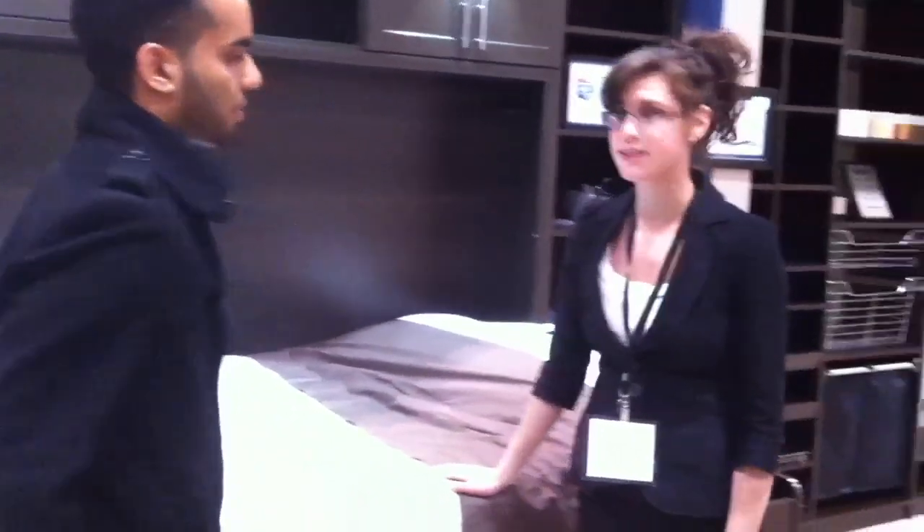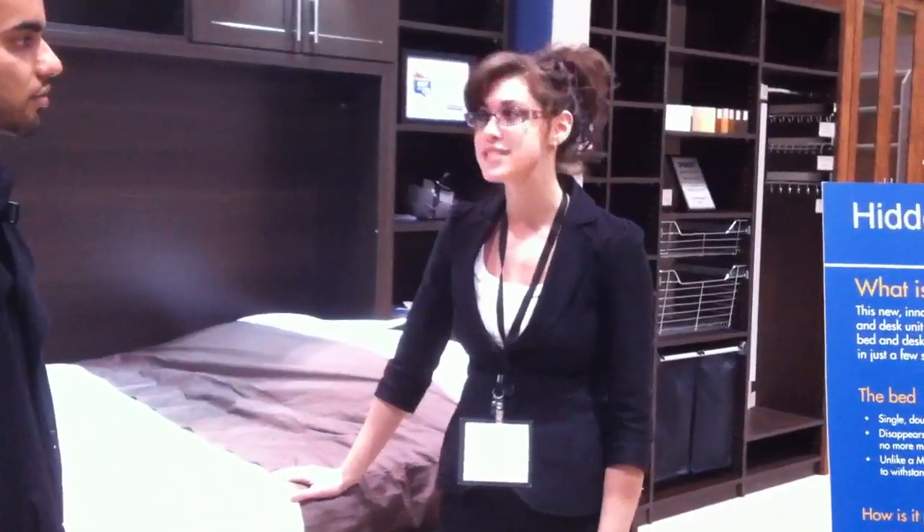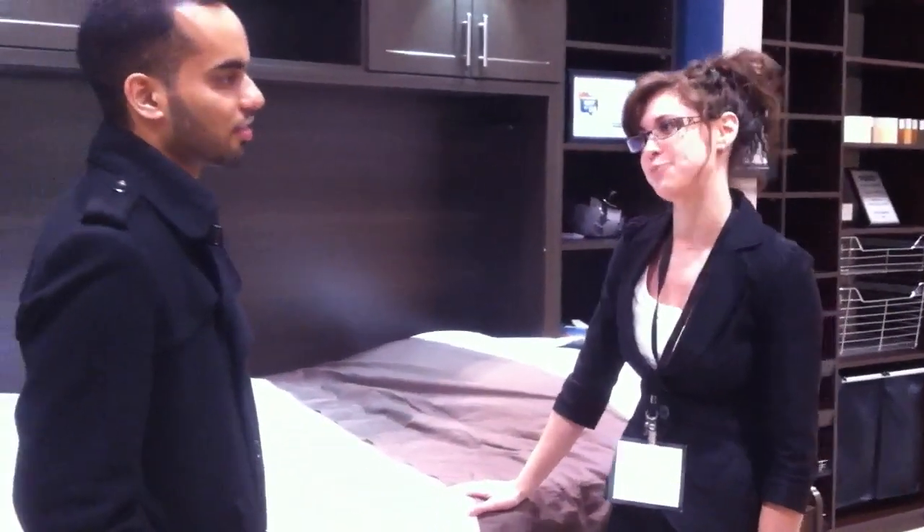So how can they get in contact with you if they're interested in this product? They can contact us at Hidden Bed Canada. Our phone number is 905-764-7265. Or they can look us up on the web at www.HiddenBedCanada.com.